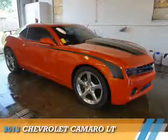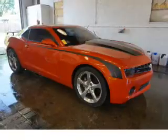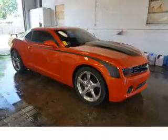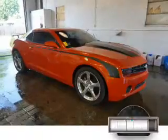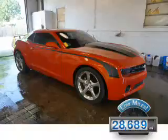Presenting the 2013 Chevrolet Camaro. It's powered by rear-wheel drive, a 3.6-liter six-cylinder engine, and a six-speed automatic transmission. With fewer than 30,000 miles, this vehicle has a long road ahead.